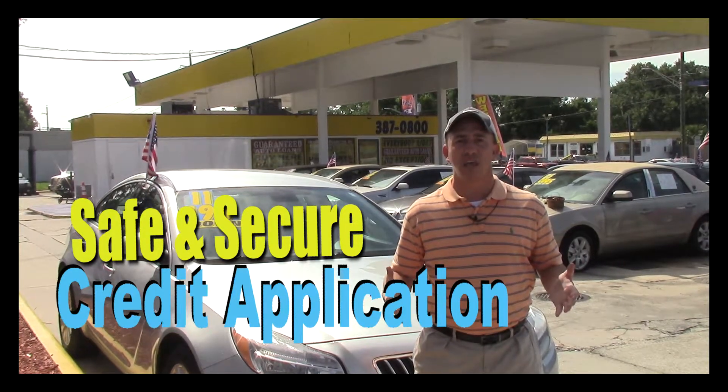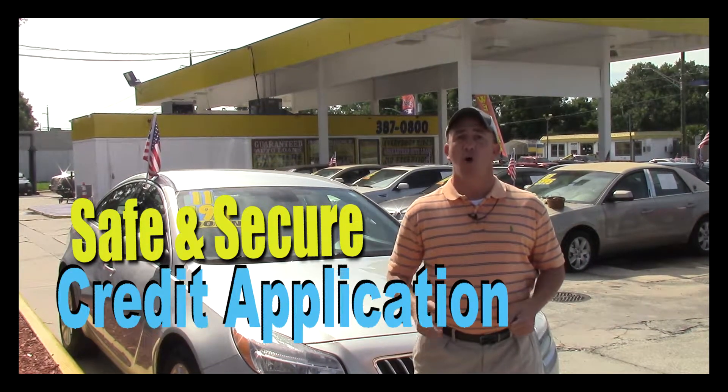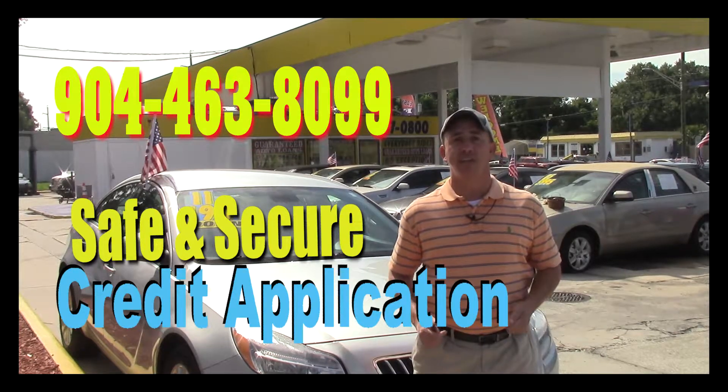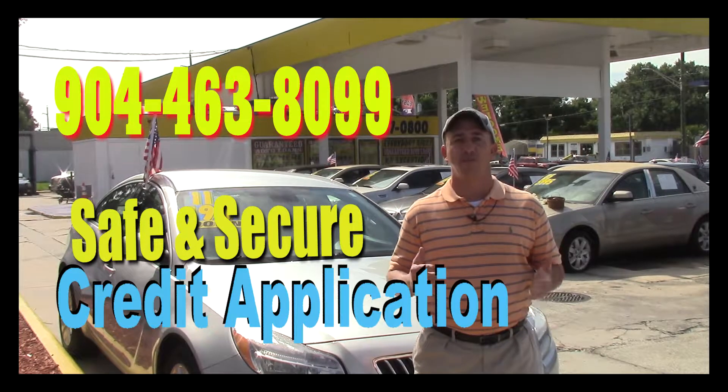I've got guaranteed approval regardless of your credit history, and we've got millions of dollars to lend. Go ahead and fill out the information, then give me a call at 904-463-8099. I'll be able to take a look at your information to see what I can do to get you qualified for this beautiful car.